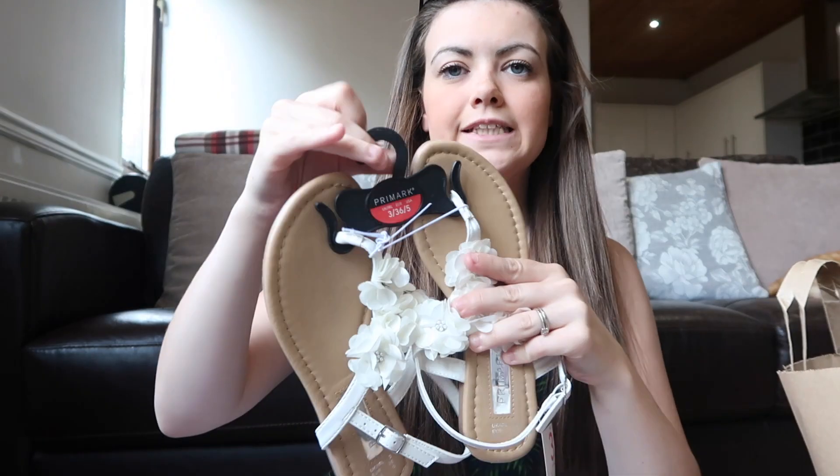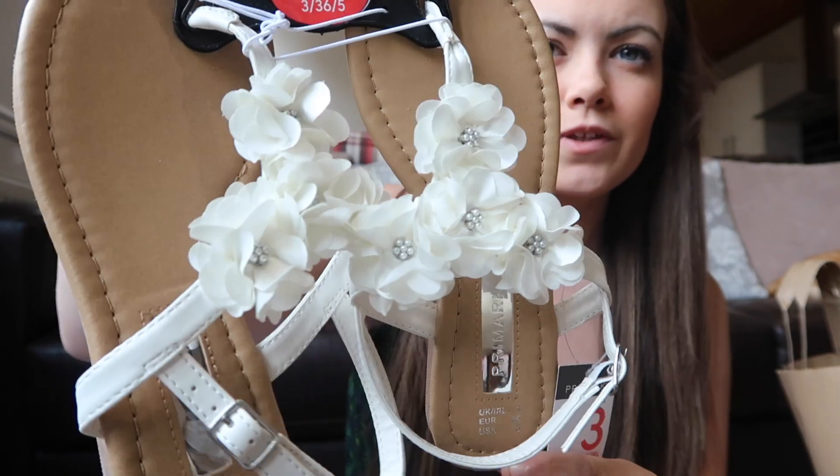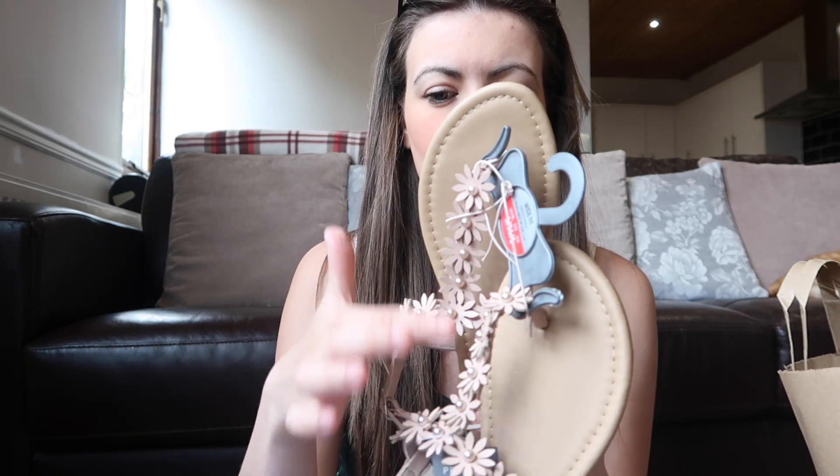I also got some black hair bands, and some more sandals — white flowery ones. I did get some tan sandals a few months ago that go with everything, and I think I have black sandals somewhere. I also got some bikinis but I need to dig them out.